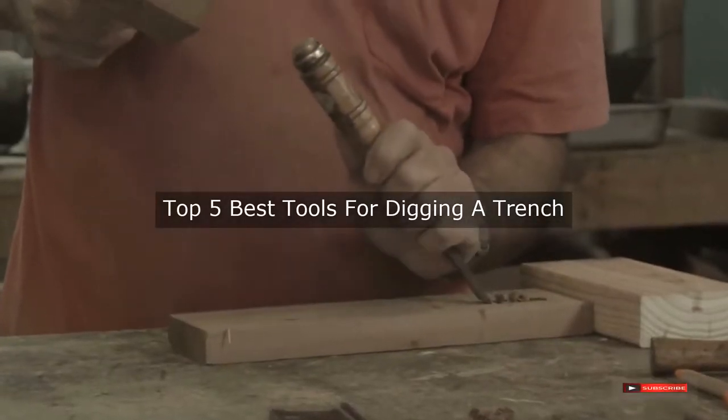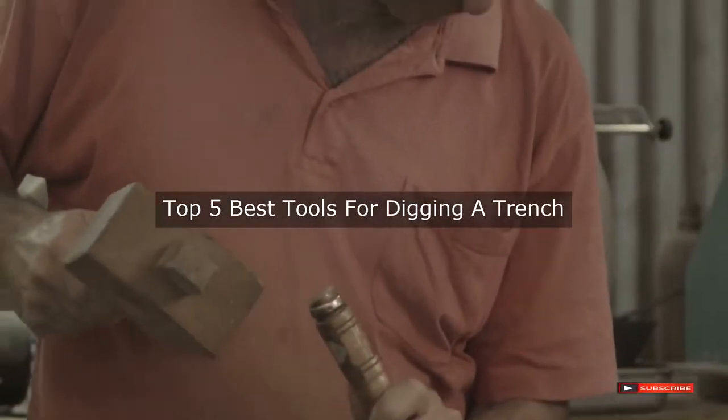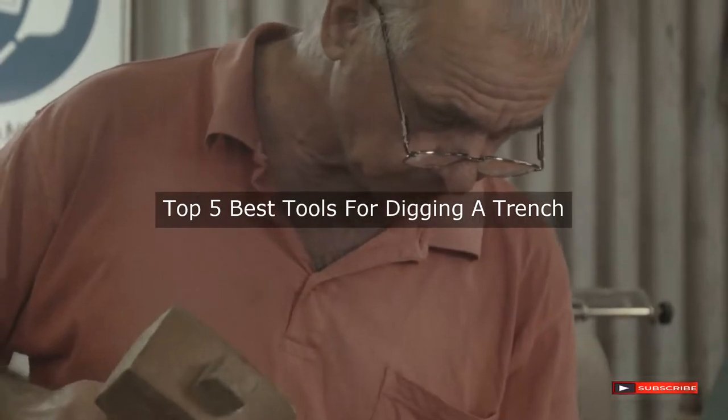Are you looking for the best tools for digging a trench? We will review some tools for digging a trench based on thousands of user ratings. Here are our top five best tools for digging a trench.